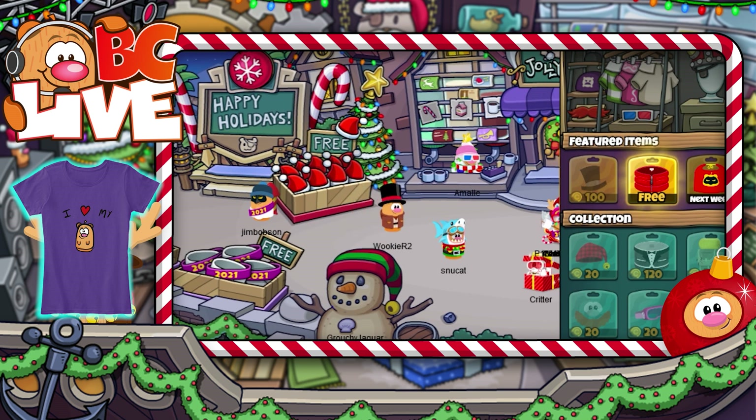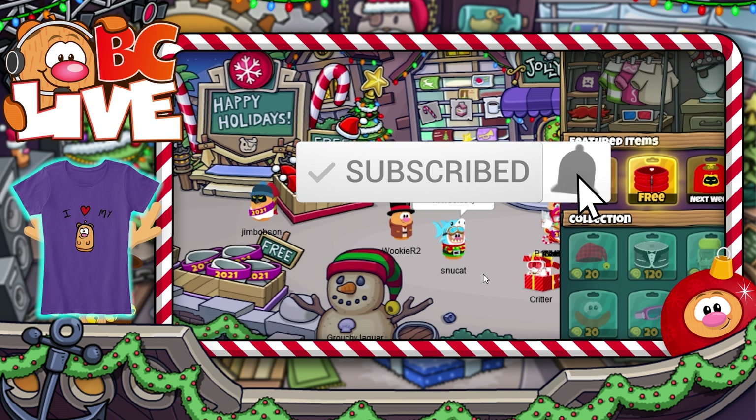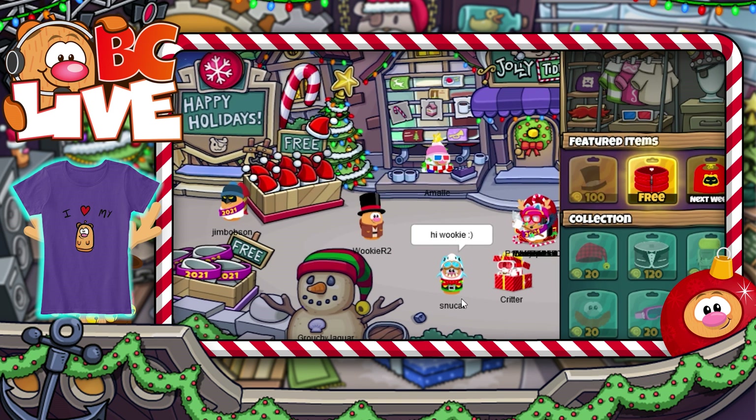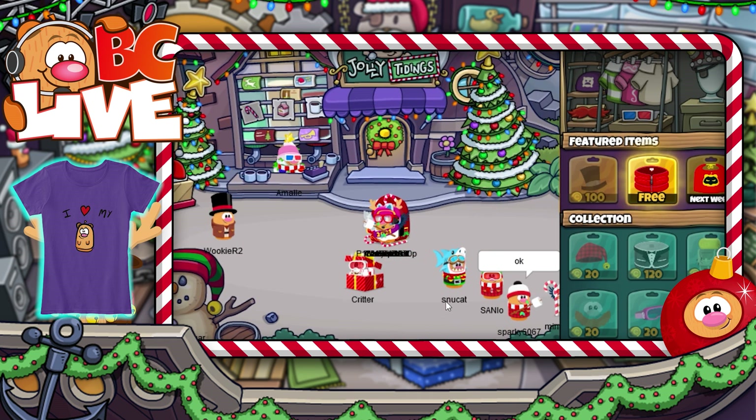Please remember to like and subscribe, and turn on the notification bell so you don't miss new crew updates. Links for our Twitter, Instagram, shop, and Discord can be found in the description below. See you in Game Critters!